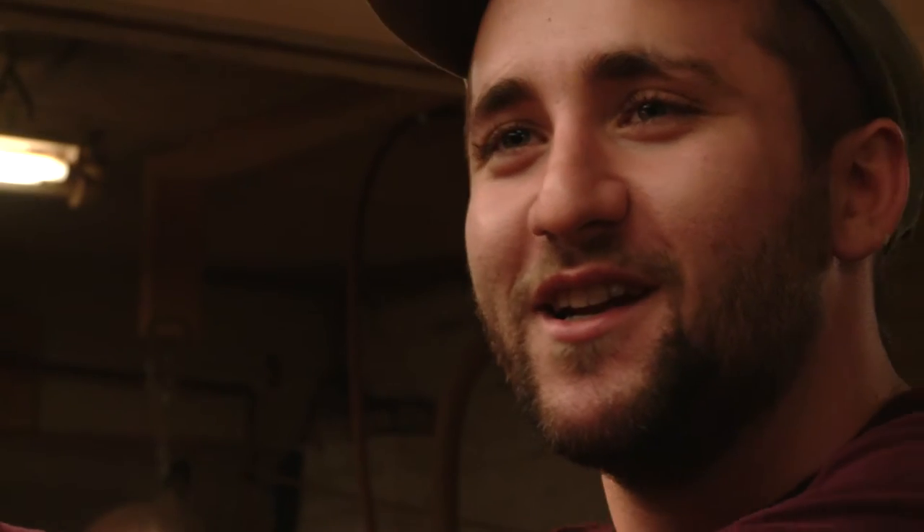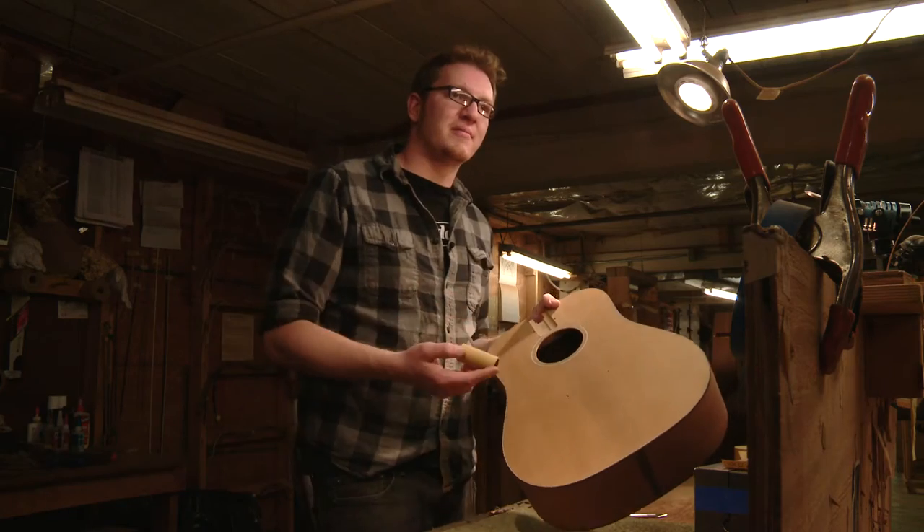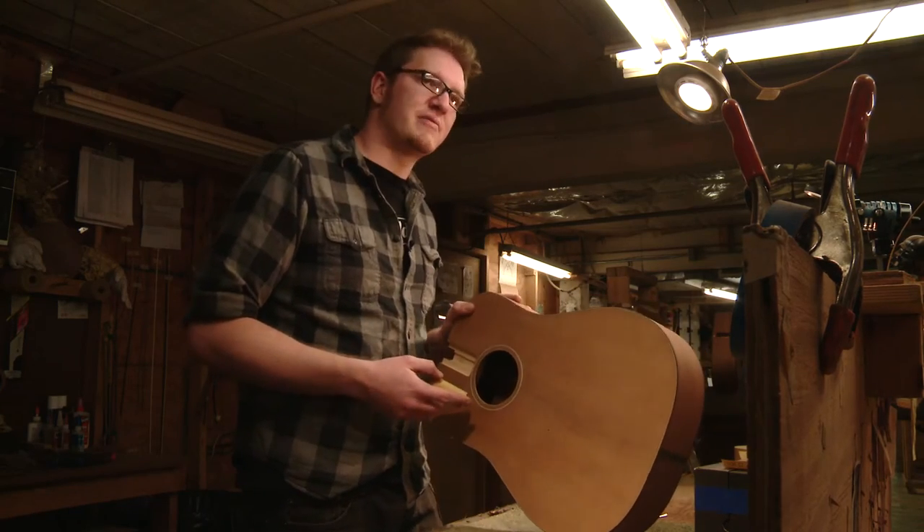'I love playing them, love building them, love being around them all day. Just coming to work every day and getting to see these guitars and handle them every day — it's so rewarding.'